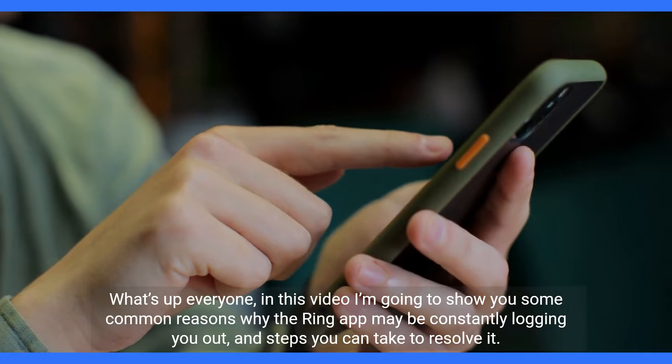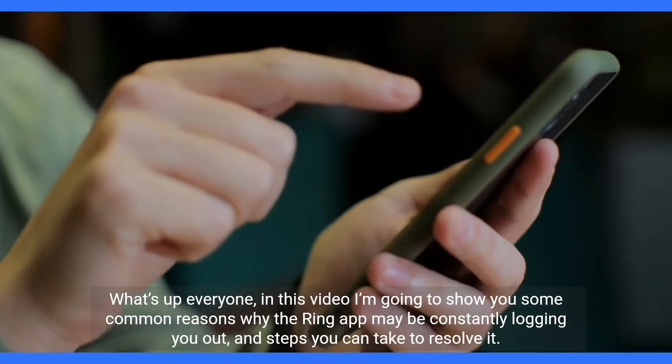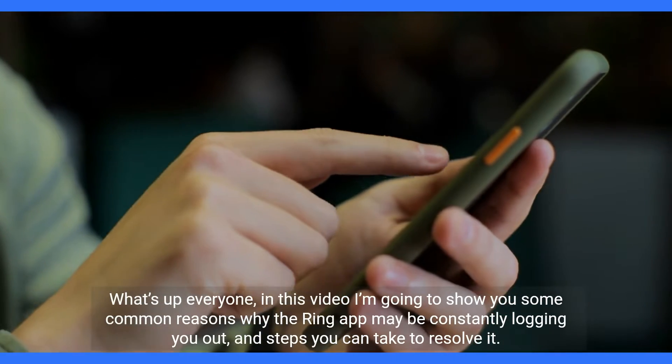What's up everyone. In this video I'm going to show you some common reasons why the Ring app may be constantly logging you out, and steps you can take to resolve it.